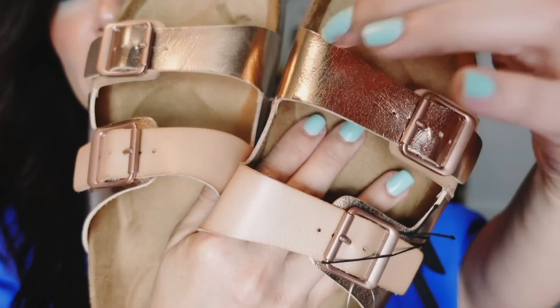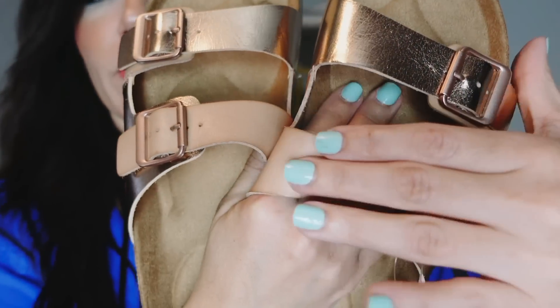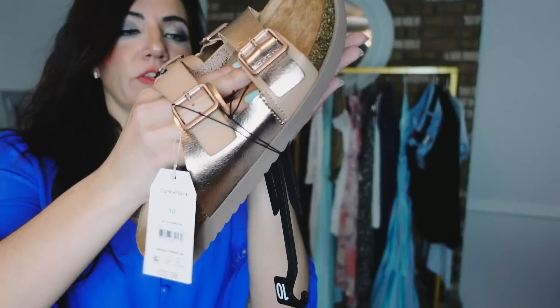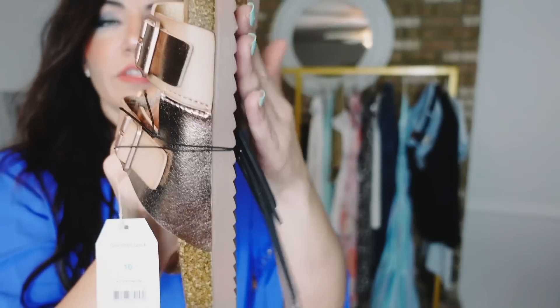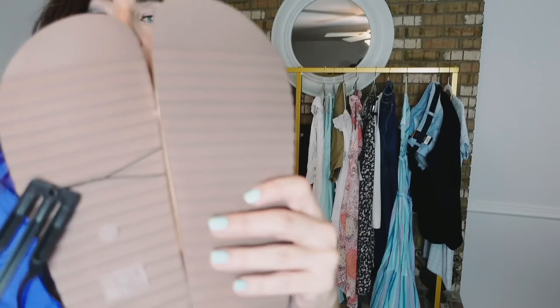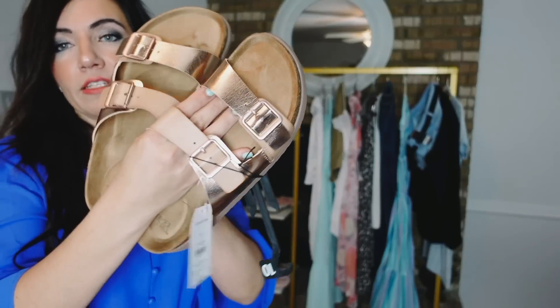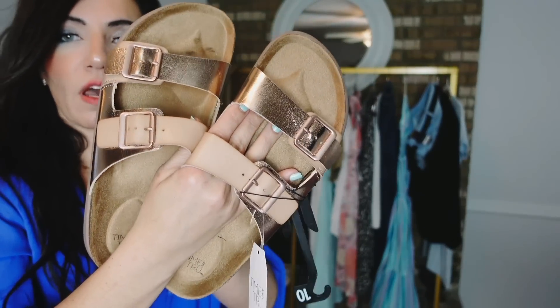I paired those with these footbed sandals from Time and True. They have a rounded toe with a mix of rose gold metallic faux leather and beige, double buckle, adjustable, and a platform with a rubber lift on the bottom with grippers. These are regularly $22.98, now on sale for $17. Looks like they're fully stocked in all sizes.